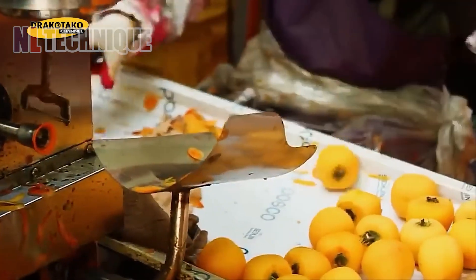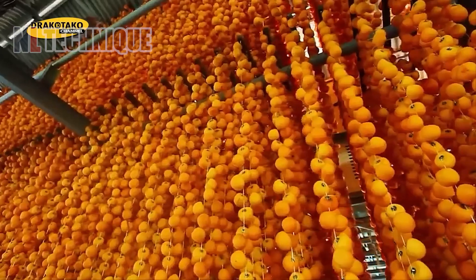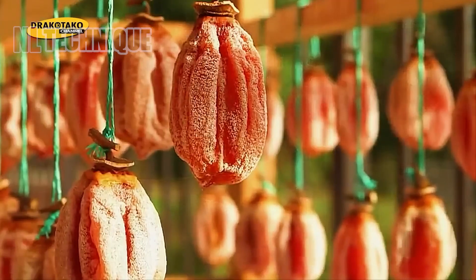A house full of persimmons hanging in the wind, looking like lanterns, can stun you. These fruits will be hung through the winter, turning chewy and sweet.